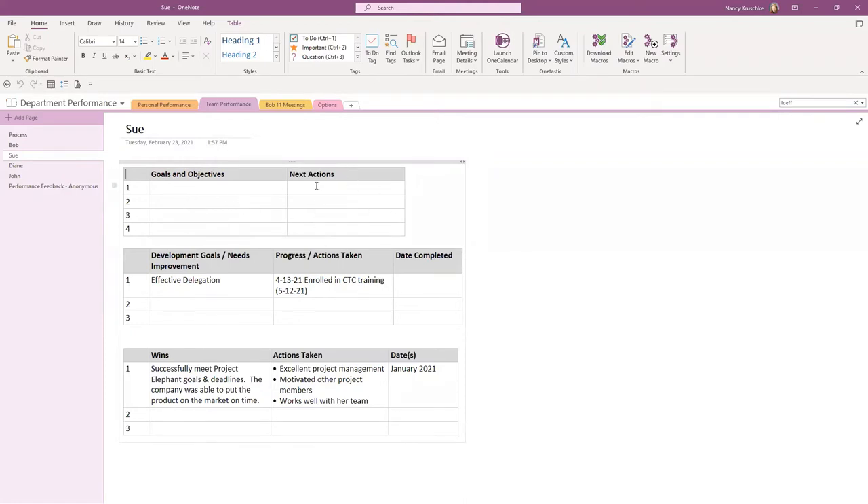Here's another option of how you could set this up for Sue. Here are the goals and objectives and the actions she's working on. A development need for Sue is effective delegation — she just takes it all on herself. So, enroll in a CTC training class on effective delegation, scheduled for 5-12. You may even want to come back and add notes on key points Sue learned, so you can watch for those through the year and see if she's applying her takeaways from that training class.